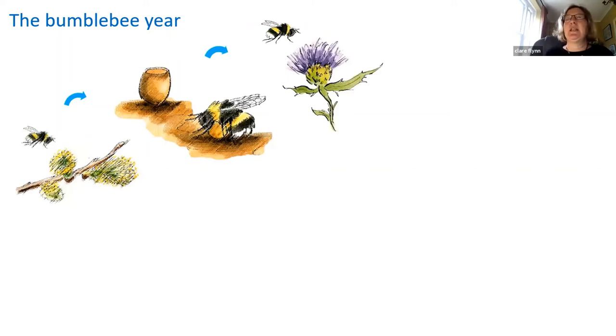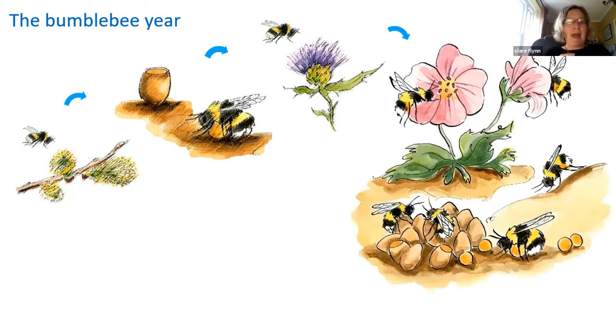The queen will leave the nest periodically to forage for more nectar and pollen — so you will see queens carrying pollen in springtime. The eggs hatch into white larvae which eat the pollen and nectar, fatten up, then pupate in a cocoon and emerge as adult workers after a couple of weeks. These are all her daughters, all sisters, and they take over all tasks of the colony: collecting food, keeping things clean, keeping the nest cool, and defending against intruders. In summer, worker numbers build up as the queen lays more and more batches of eggs.